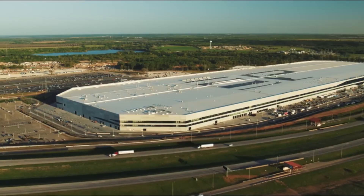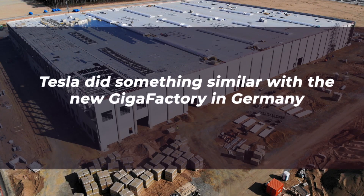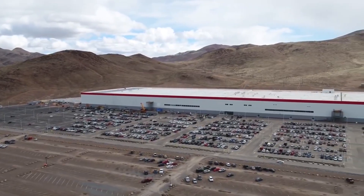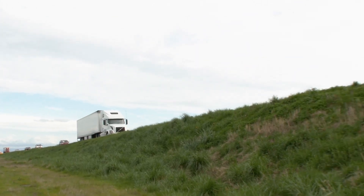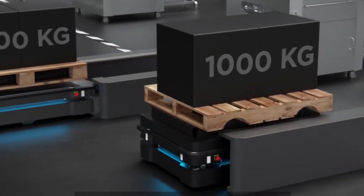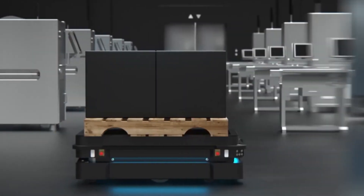Giga Berlin is much smaller in comparison to Giga Texas, so this probably doesn't matter as much. Tesla did something similar with the new Gigafactory in Germany — they surrounded the entire perimeter of the building with docking bays for semi-truck trailers to allow for targeted deliveries. However, this still would require internal transportation for supplies to reach the center of the factory floor.